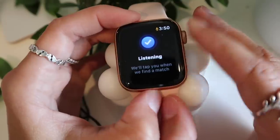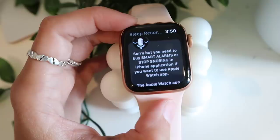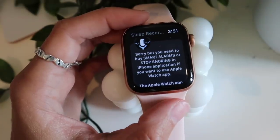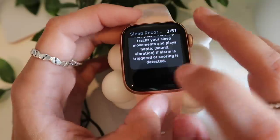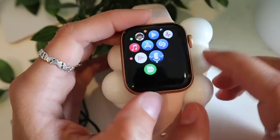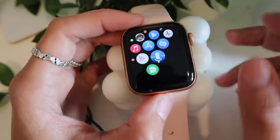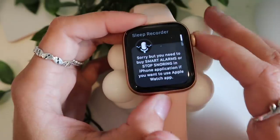There's a sleep recorder app where it monitors your sleep and records whenever you're snoring or sleep-talking, so if you say something silly it'll capture it. But I found out the Apple Watch version requires a paid subscription — the phone version is free. I tried it last night but my box fan registered as nine hours of straight snoring, so it didn't really work. If you're interested, just look up 'sleep recorder.'